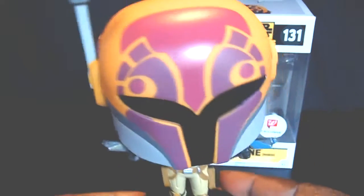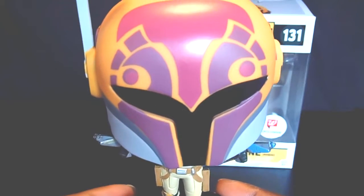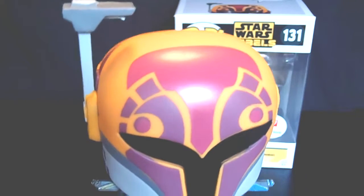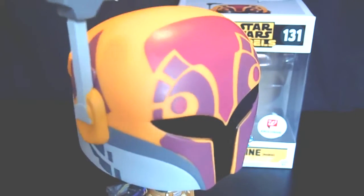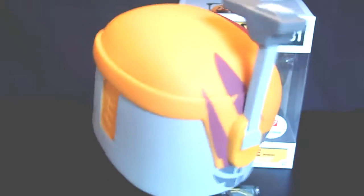Wait until you see the pop — and here she is! Look at the helmet. Just take it in. I don't see any flaws on the paint apps on this helmet. It's beautiful, beautiful paint apps.